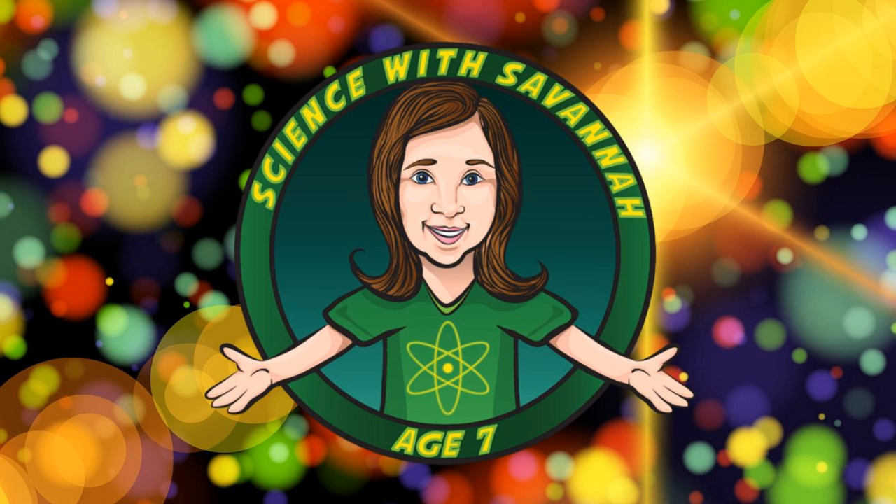Welcome to the first-ever episode of Science with Savannah, age 7. I'm her co-host, Moxie Labouche, and we're just thrilled that you're here today. Please pardon some growing pains in terms of the audio quality. We'll get all of that ironed out soon. In the meantime, enjoy the show, and we hope you learn something.